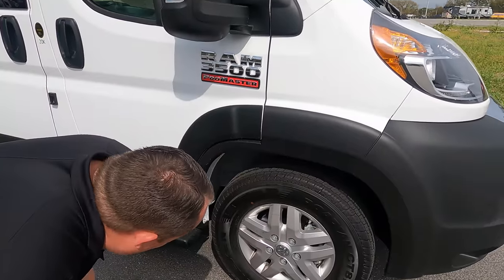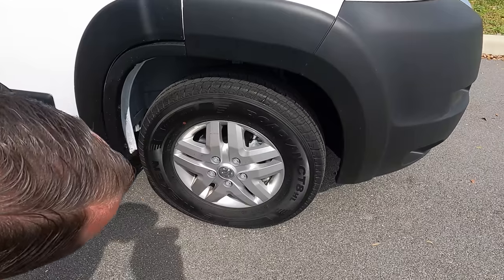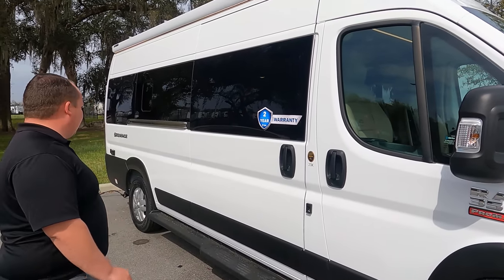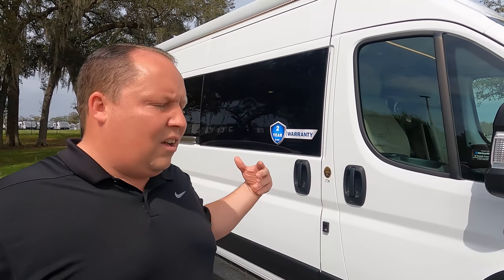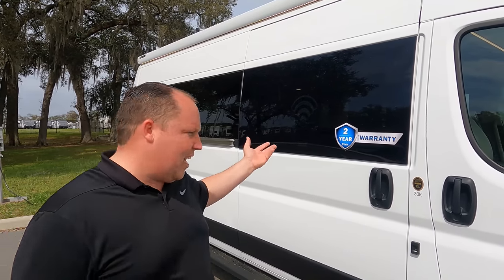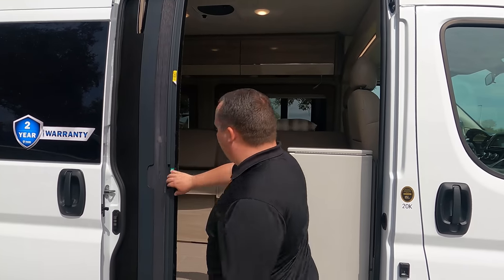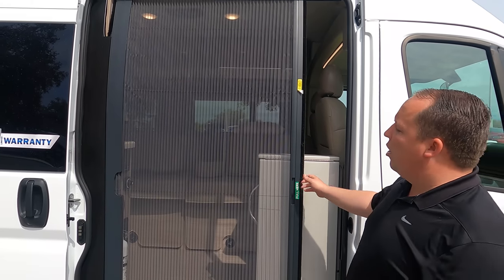Check out these tires — they're the Nixons, LT 225-75 R16, very nice. Normally I'm not a fan of white Class B's because they look too much like a commercial vehicle, but in this case, because of the mobile office concept, I like it. It's going to work well for people who work on construction or job sites. Right here we also have a nice sliding door with a screen door option.